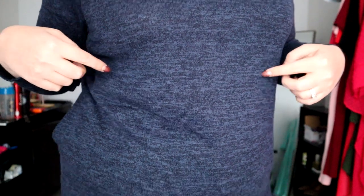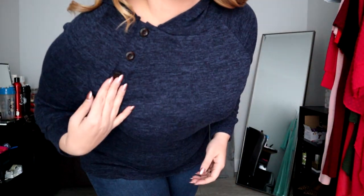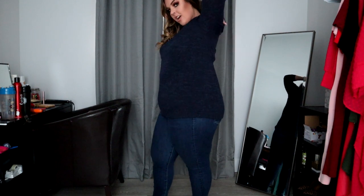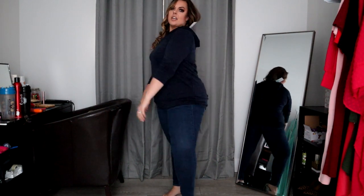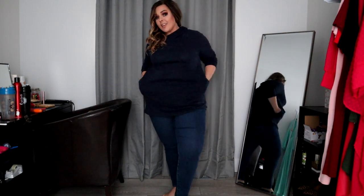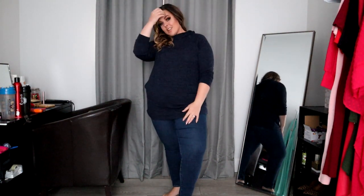Here it is in a nice heathered blue, heathered navy blue. I want to come close so you guys get to see the texture of the material, and then it also has the button detail, which is fun. I'm wearing the 1X, it retails for $29.95 — great price point for just a basic sweater. It's got pockets. I'm just saying, it's got pockets.